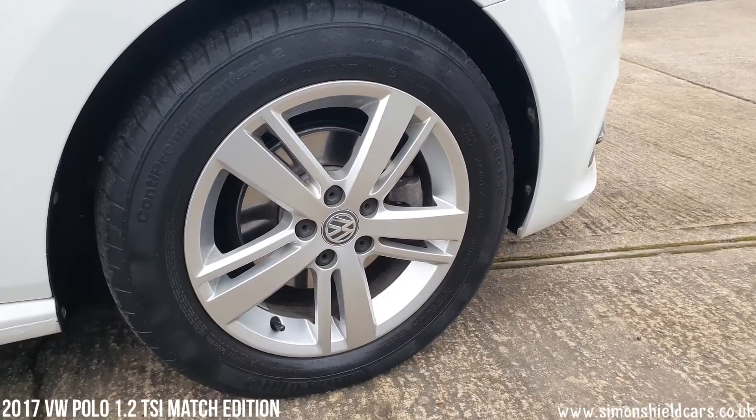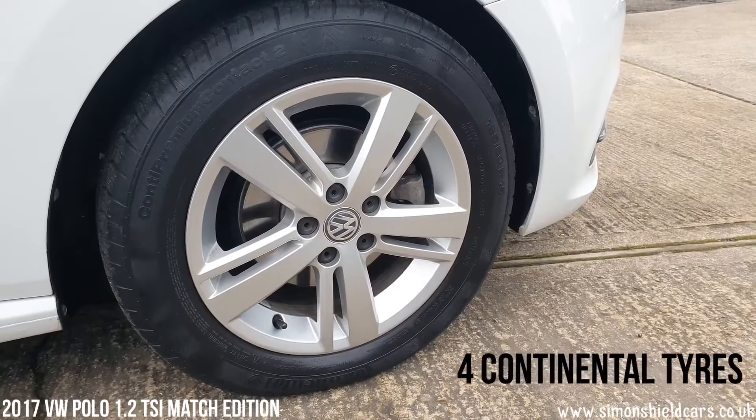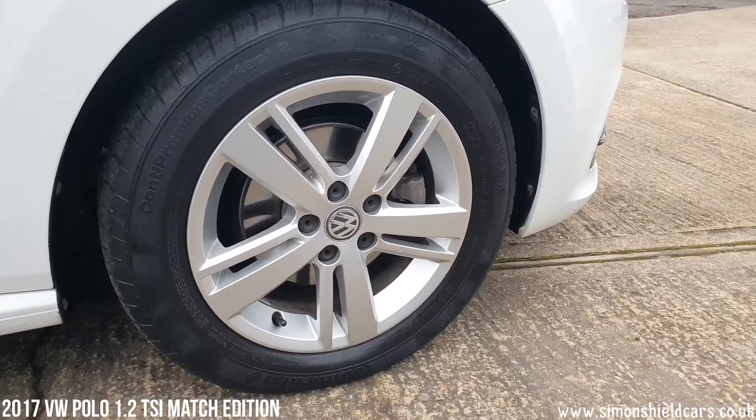Just wanted to show you the alloy wheels on here — we've got unmarked alloy wheels all around and a full set of Continental tyres also.